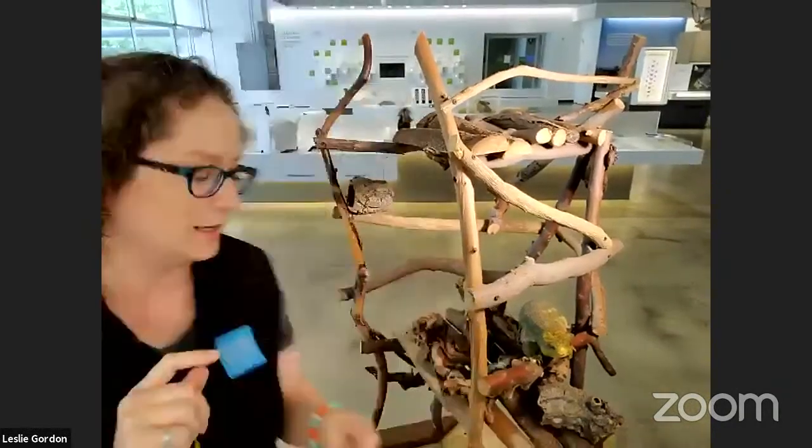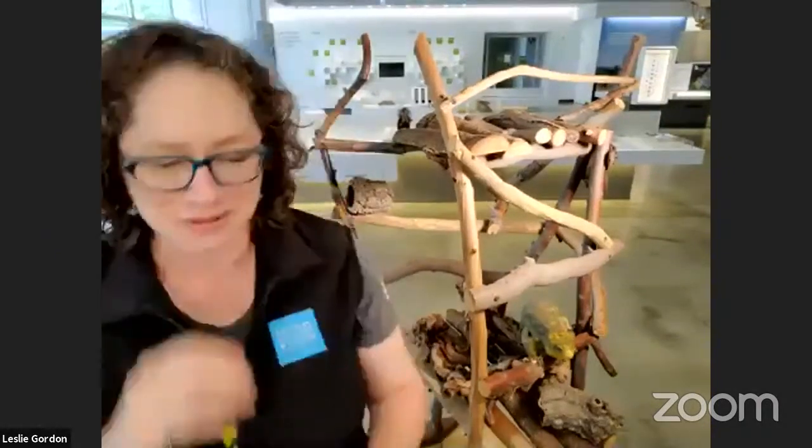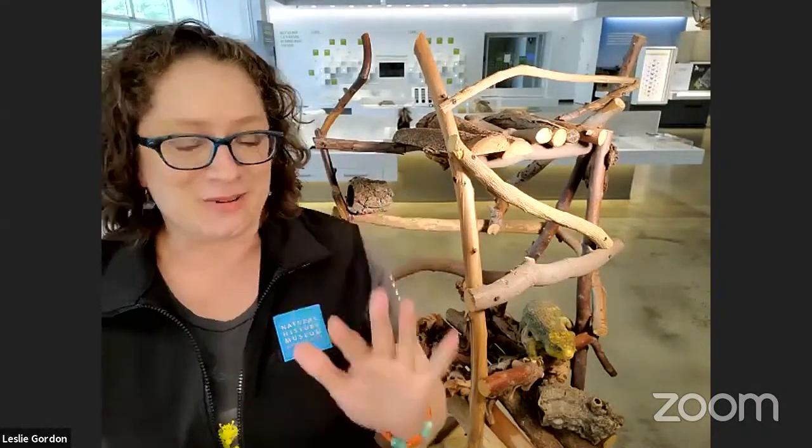Hi, everybody. I am so happy to be with you all today. I've got two wonderful animals with me to share with you today.